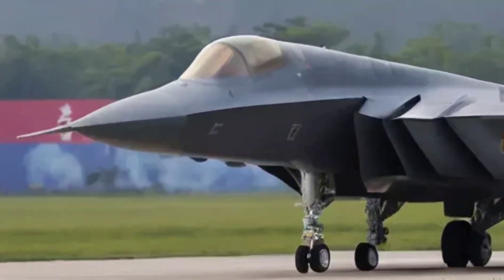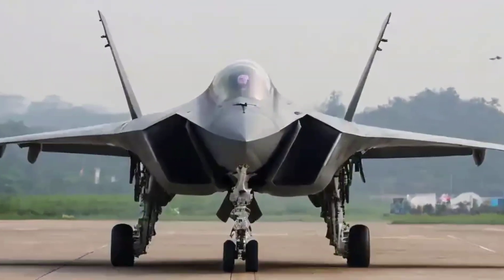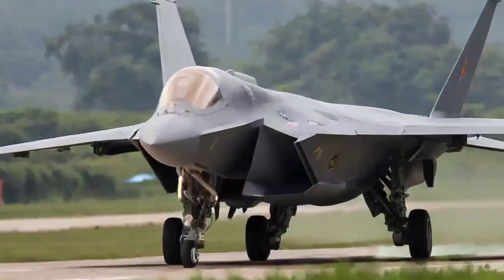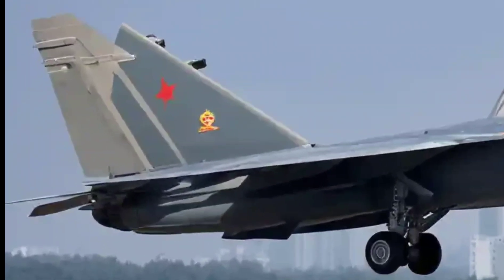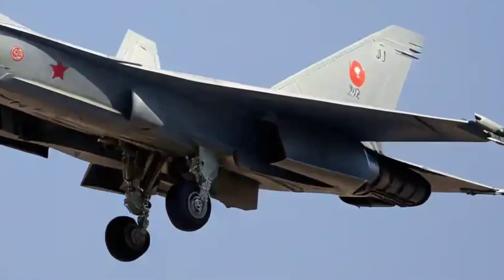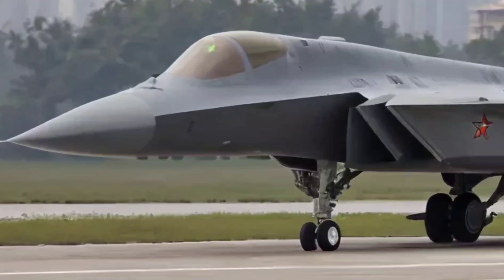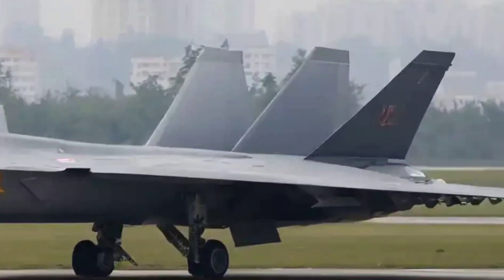Designed by Chengdu Aerospace Corporation, the J-20 is China's most advanced fighter jet, built for air dominance and stealth warfare. Nicknamed the Mighty Dragon, it officially entered service in 2017 and has only gotten more dangerous since. With its sharp angles, twin engines, and canard delta wing setup, the J-20 screams stealth.